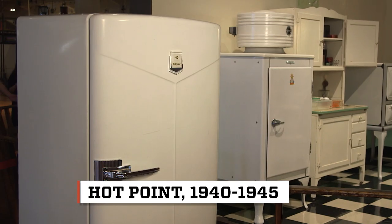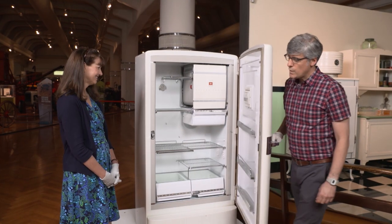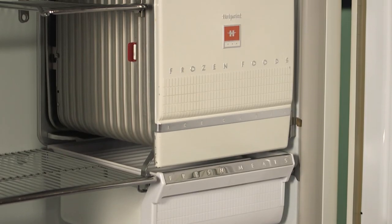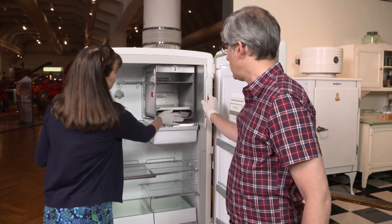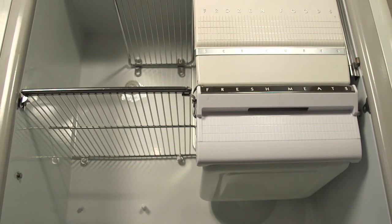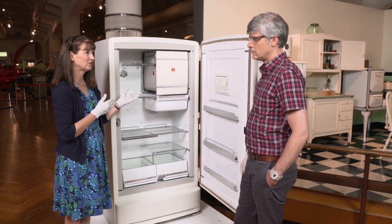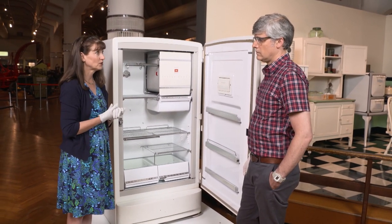By the 1940s, the fridge changed its look and offered variations of temperature within one appliance. Get a load of that — this refrigerator has a frozen food section. It has a freezer. It's not very large, and also it isn't quite as cold as our freezers today. The instruction booklets for these refrigerators comment that you could keep frozen foods in there for two weeks.